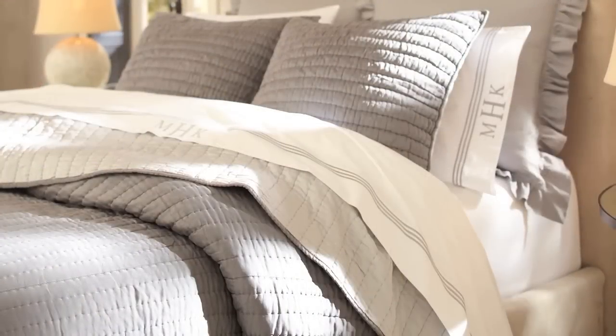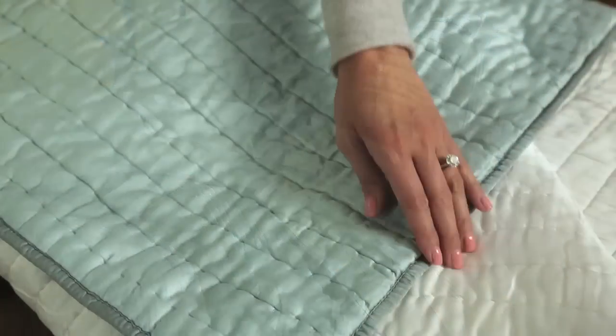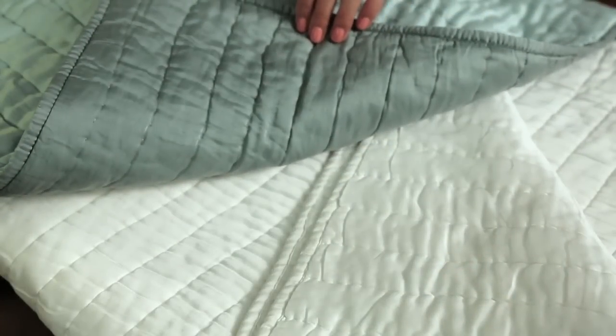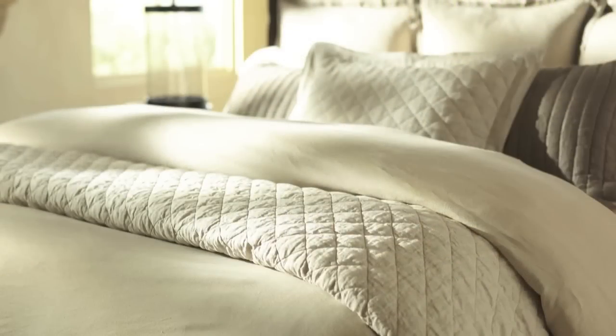our washed velvet quilt and sham is made with a cotton velvet front and silk cotton back. The silk channel quilt is made of a relaxed, breathable silk cotton blend designed to be reversible so you can show either side. Our linen diamond quilt is made of 100% linen woven of Belgian flax, known to be the finest flax available. Lightweight with a simple quilted diamond pattern, it's the perfect piece for layering.